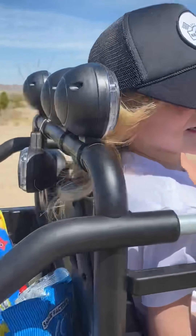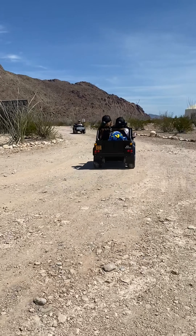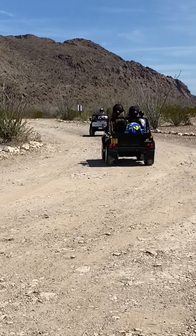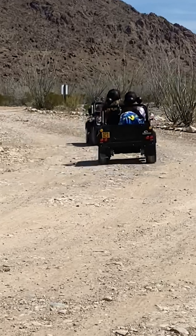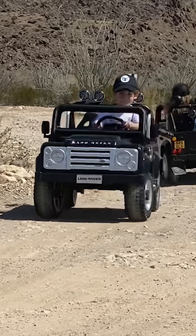We first got our kids these Land Rover cars back on Busy's birthday when she was three years old and they still love them. They can sit side by side — two kids in each car — they can race them around, you just charge them like any other ride-on vehicle, and they're super cute.